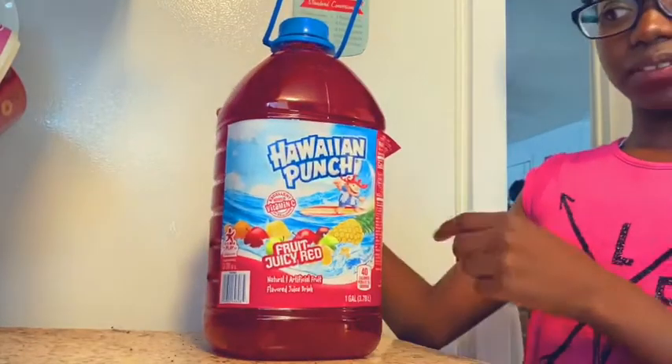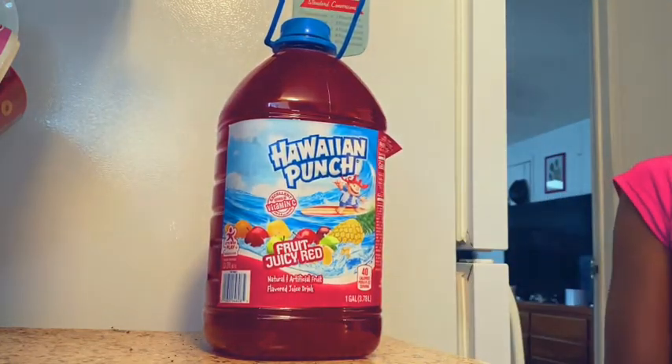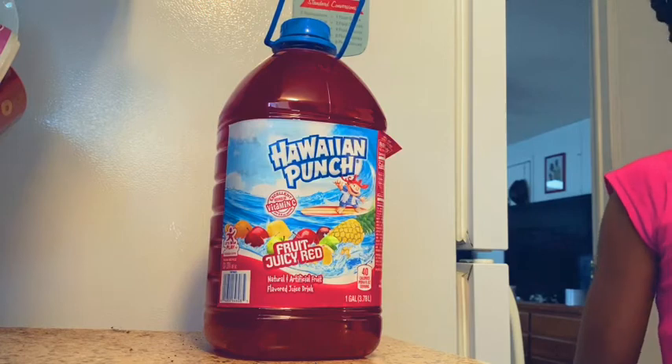I love all of the flavors — so far I haven't had one that I haven't loved. Next, Maya brings to you the Hawaiian Punch. This is the original — I call it the original Fruit Juicy Red. I love it. There are other flavors, but this is my favorite by far.